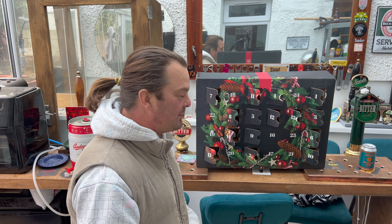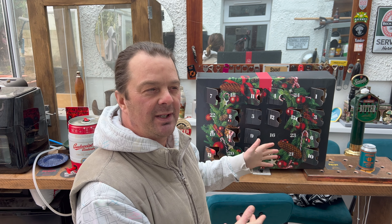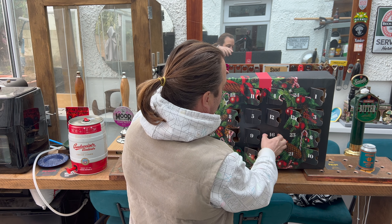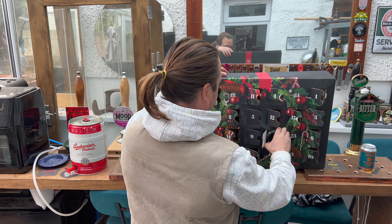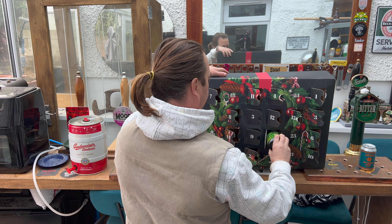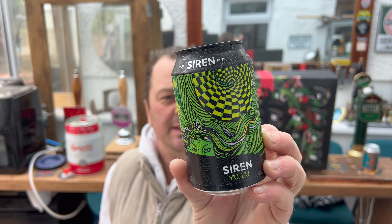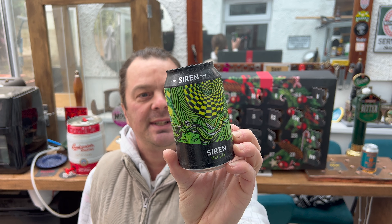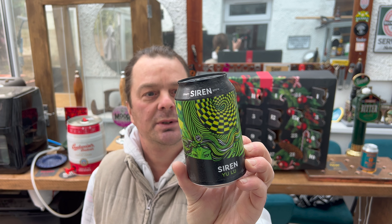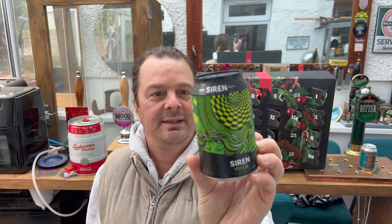Without further ado, let's open door number 16. I'll talk a little bit more about the calendar in a moment, but I'd like to show the beer off first. Siren Craft Brew — this is Yulu, a Session Pale Ale, 3.6% ABV. Described as refreshing and exciting in equal measure, Yulu is brewed with Earl Grey tea and lemon zest — a taste that belies its strength.